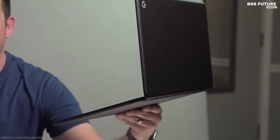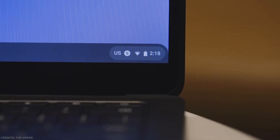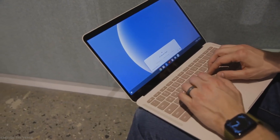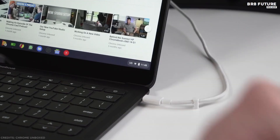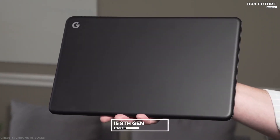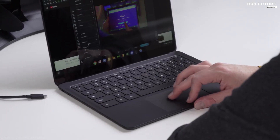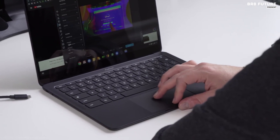It's barely 2 pounds and 13 millimeters thin with up to 12 hours of battery life, so you don't need to carry a charger. When you do need a charge, get up to 2 hours of battery use in just 20 minutes so you can keep going. Powered by an i5 8th Gen Intel Core processor, 8GB or 16GB of RAM, and Chrome OS, this Chromebook keeps you moving fast.